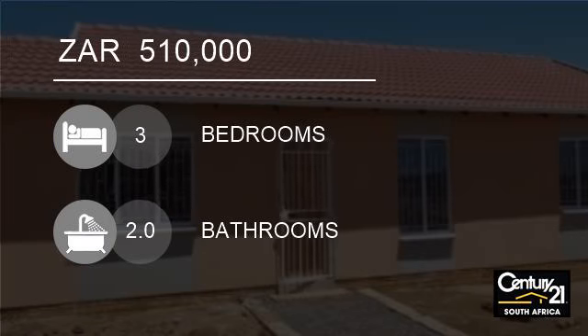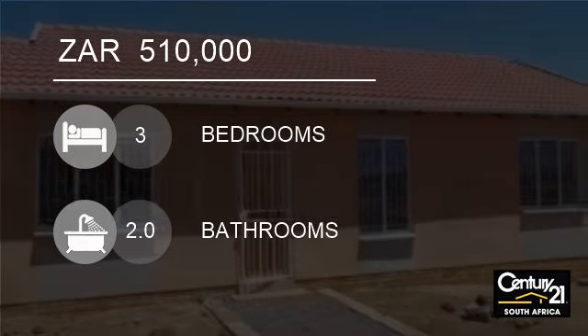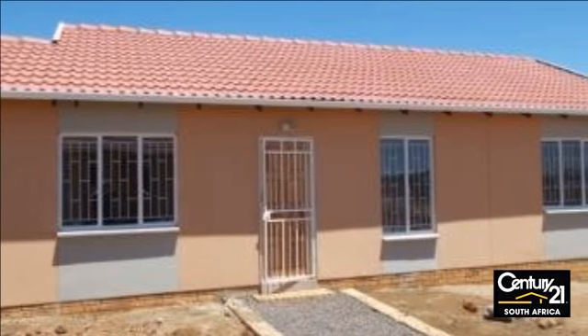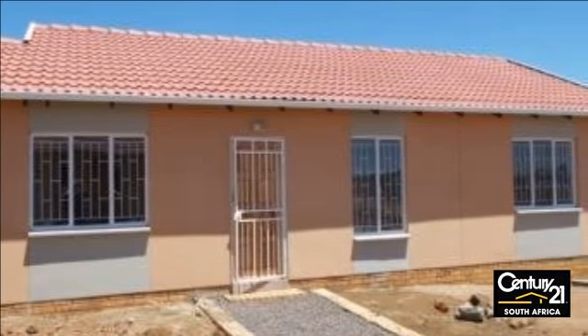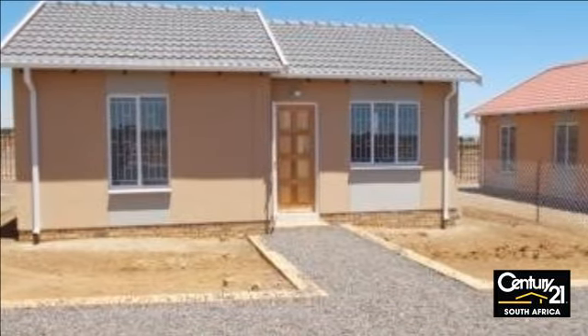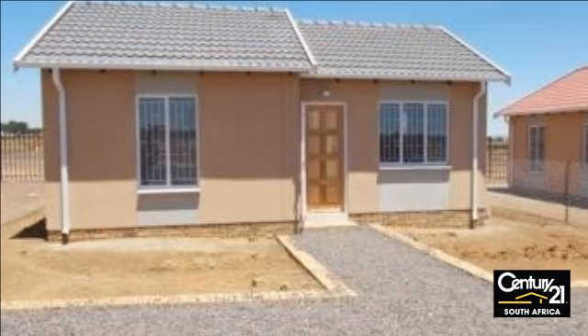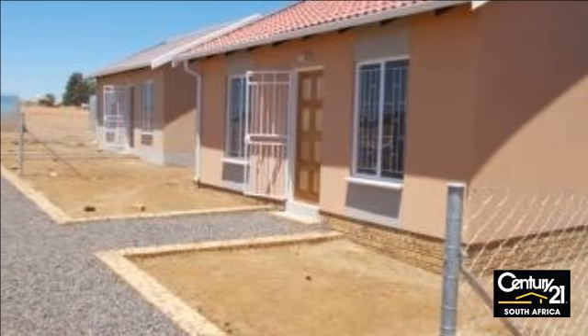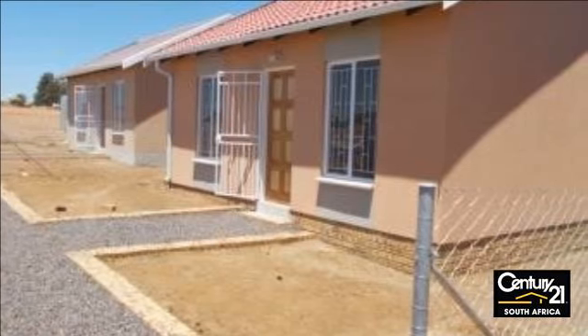Welcome to this three-bedroom house for sale in Deidre, South Africa for R510,000. New development, 70 square meter houses. Savannah City is a greenfields, sustainable and integrated housing development located 35 kilometers south of Johannesburg CBD.